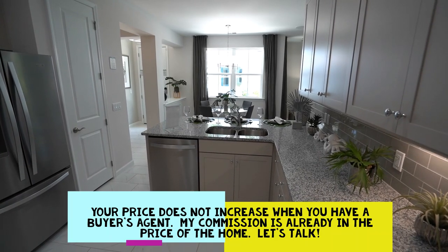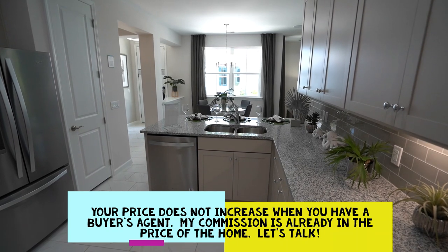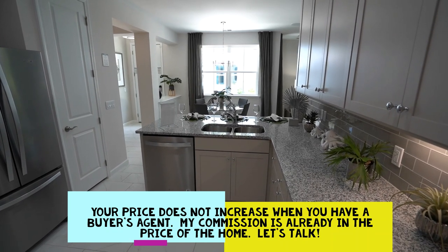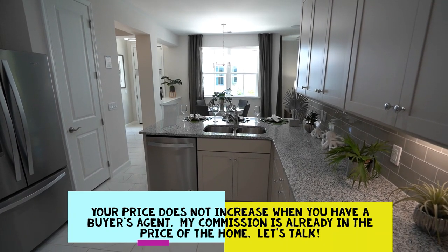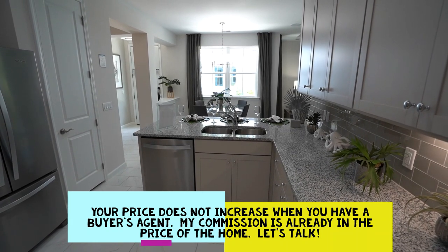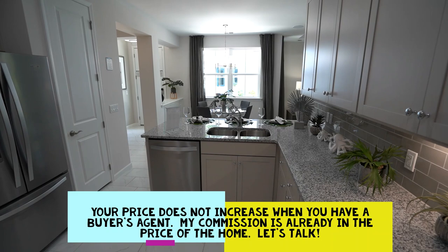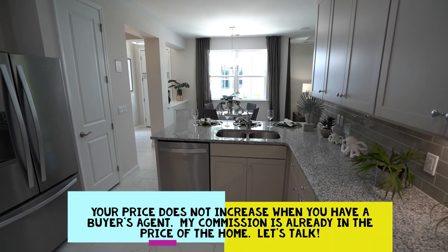It doesn't cost you anything more to have a good buyer's agent on your side. My commission is already in the price of this home — and every new build and every resale home that's listed. I'm only paid at closing if you buy. Minto does not raise or lower their prices depending on whether you do or do not have an agent on your side.